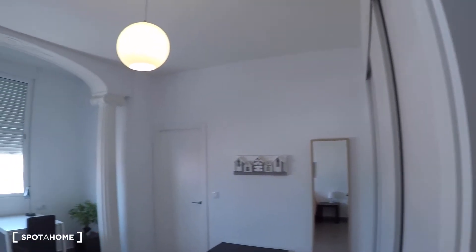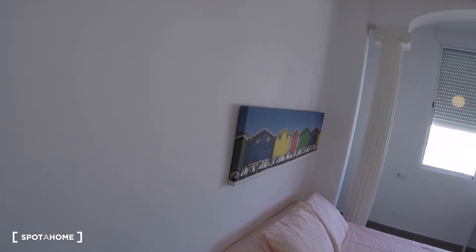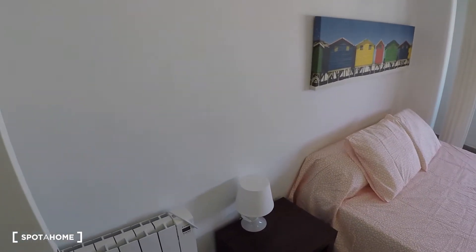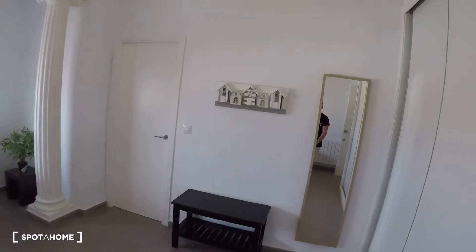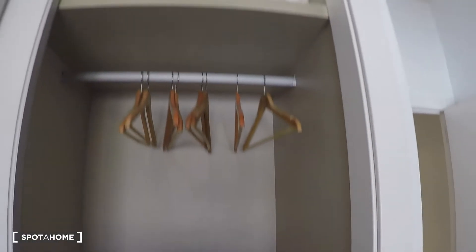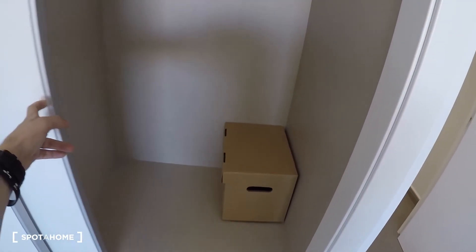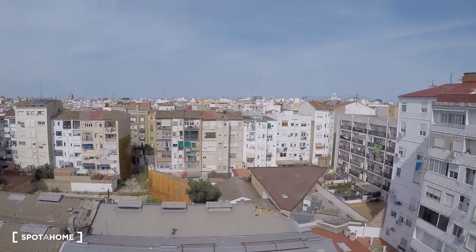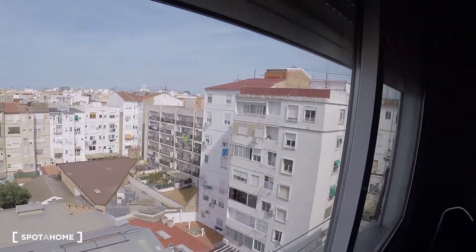And here is bedroom number four. This is the biggest one. In this bedroom we have a double bed, a bedside table, a heating unit, a vent, a mirror, a desk, and a window with these views. This bedroom has its own ensuite bathroom.